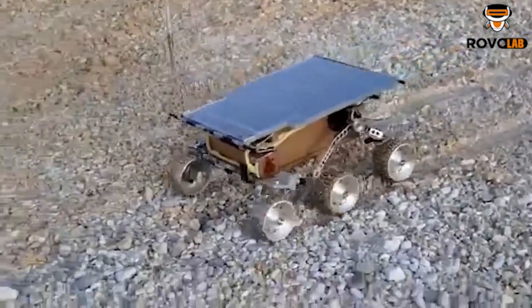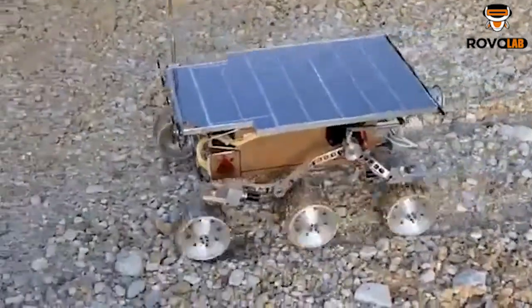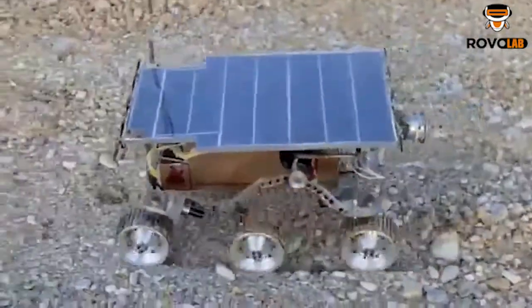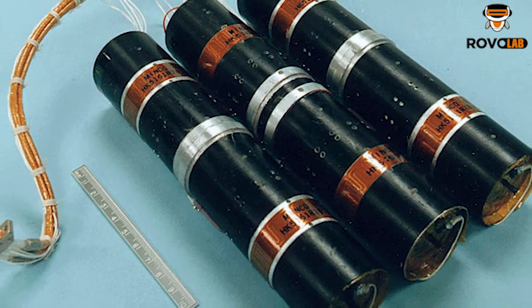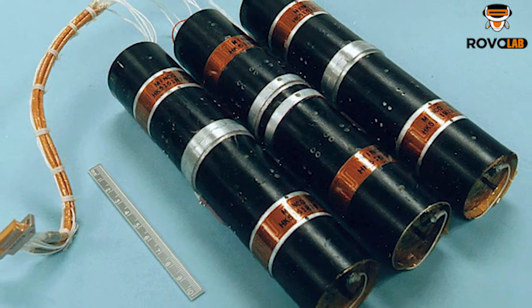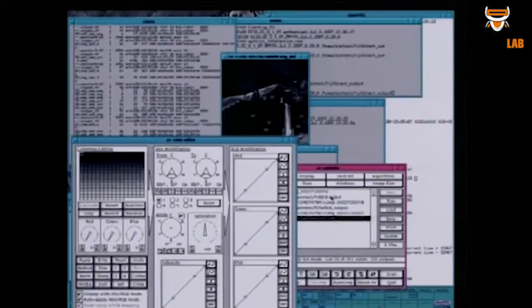Not only solar power, but Sojourner also had a battery pack to perform experiments during nighttime and morning operations. These batteries were not rechargeable, so once completely discharged, the rover could not operate at night or in the early morning.